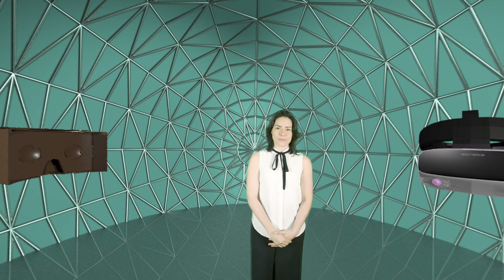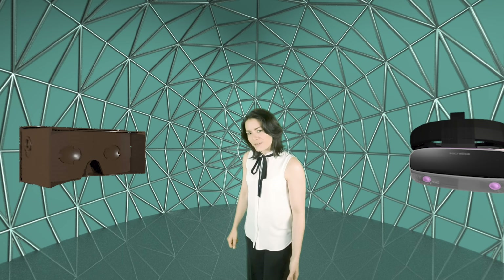This is a VR 180 video, which means you're going to see all around in a hemisphere. Some things will look close to you, others will look far away. It's okay if you just use your phone or desktop computer — you can scroll around to see the extra visuals.